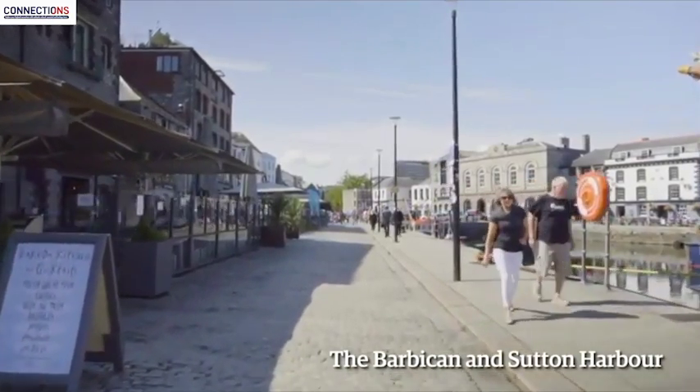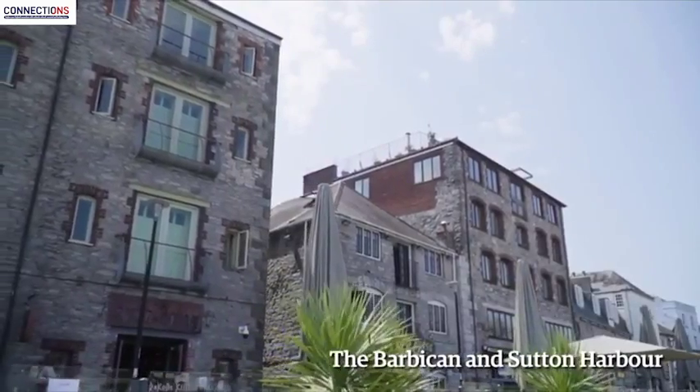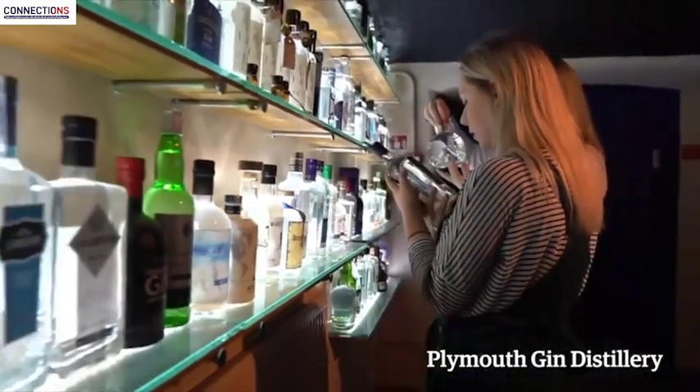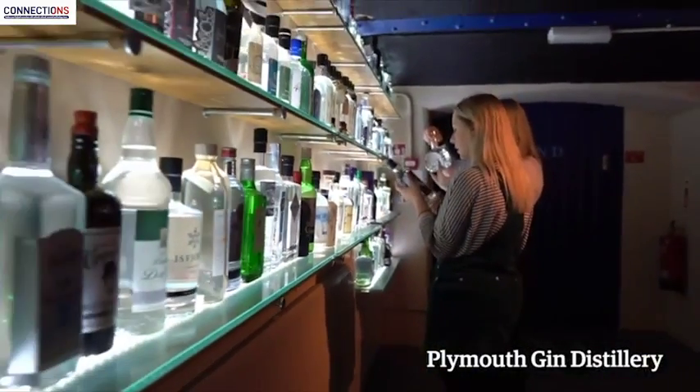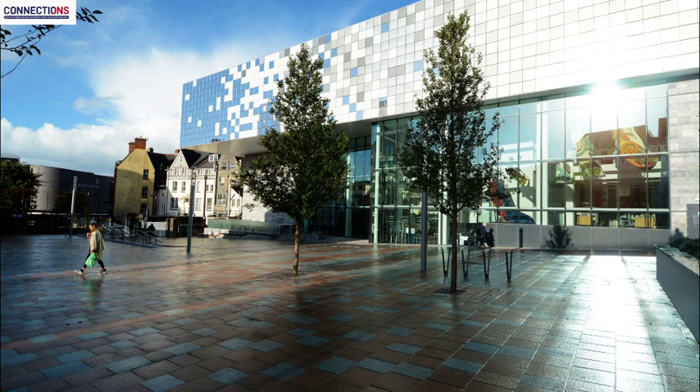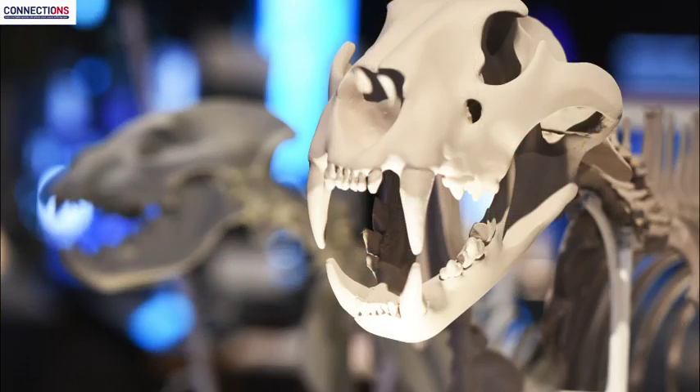There's the Mayflower Museum and of course the Mayflower Steps from which the Pilgrim Fathers embarked on their voyage back in 1620. Within the Barbican area there is a wonderful gin distillery tour — in fact you can make your own gin. I would take somebody to The Box, Plymouth's newest attraction: a fascinating museum, art gallery and cultural centre that tells stories of both international and local significance.